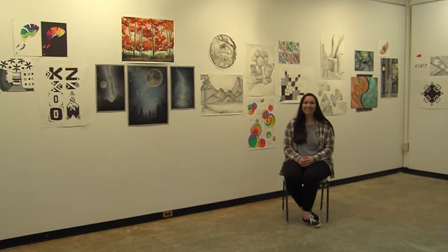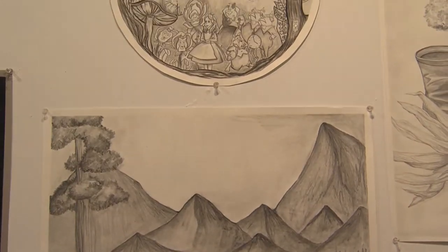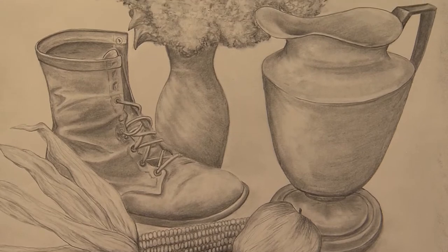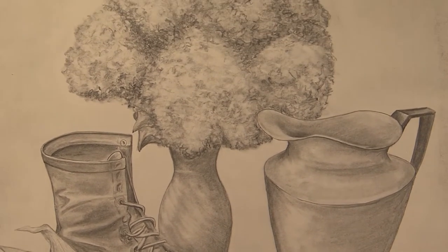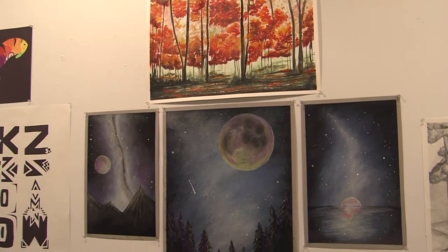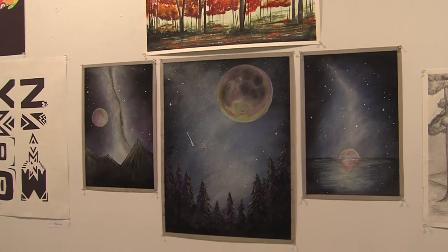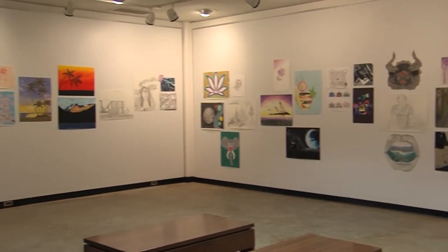Haley Mockelstad is a veteran to the Waldorf Student Art Shows. "I've participated in two years of art shows." Each artist gets to pick a few of their favorite pieces to be displayed. "My favorite piece is, I think, my harvest time, I call it. My favorite part of being an artist would be making sure everything is the way you want it before you submit it." The student art show will be open to view until April 26th.